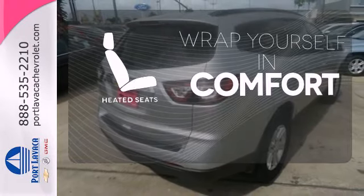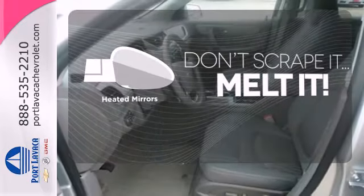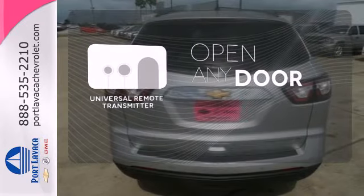Ward off the chills with the heated seats. Avoid scraping snow and ice with the heated mirrors. A universal remote transmitter is compatible with a variety of devices, providing security for your family.